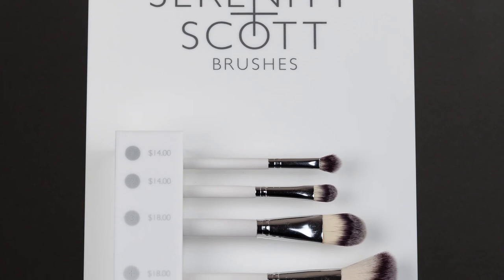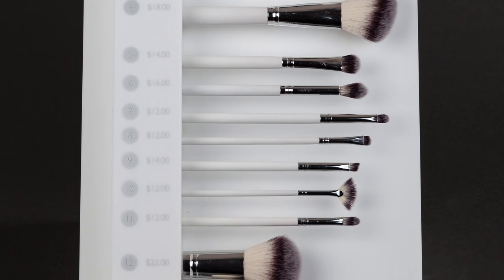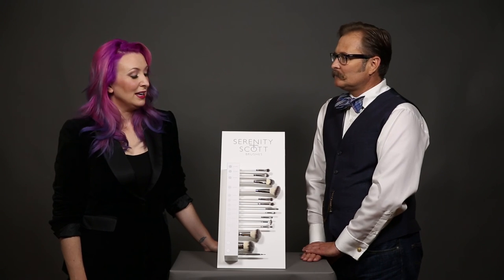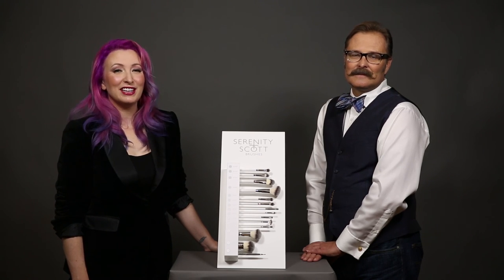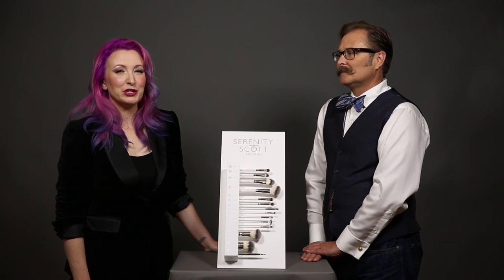If we didn't give enough information about pricing, you can find the prices on the brushes, and if you are a retailer you can find the price of the display unit on our wholesale site at serenityscottbeauty.com. Thank you so much for watching, and we look forward to seeing you in more videos. Please like us here on YouTube — we're also on Instagram, Facebook, Twitter, and Pinterest. Have a great day, bye everybody!